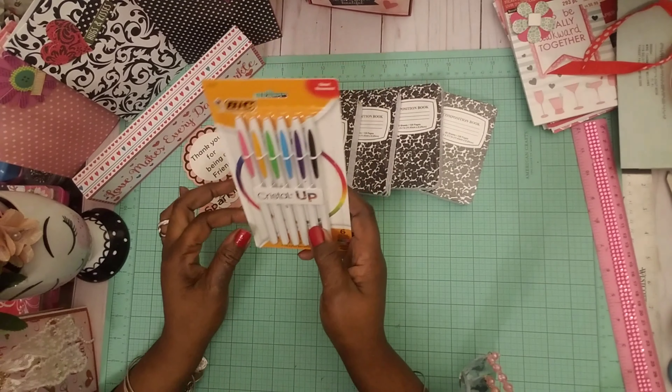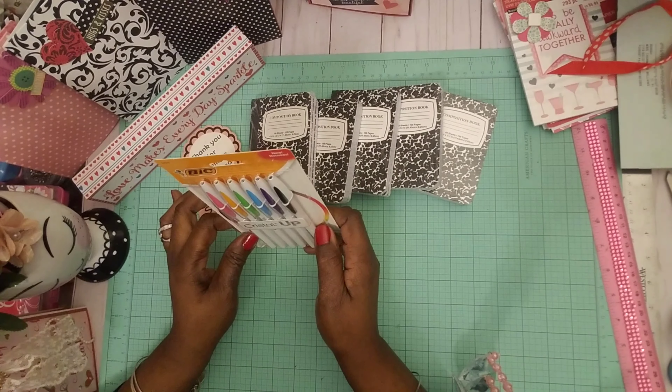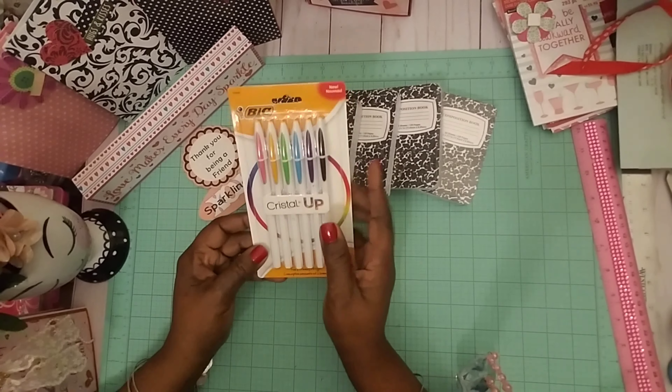I saw Donna messing around with these pens — the Crystal Up pens — so I think I want to give them a try. They were two dollars.